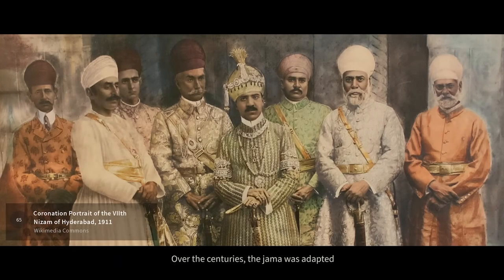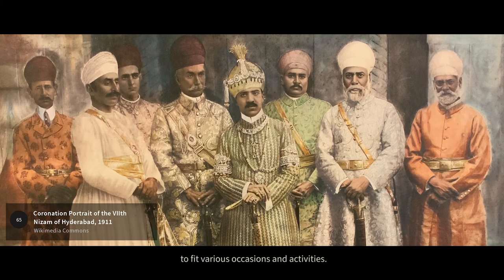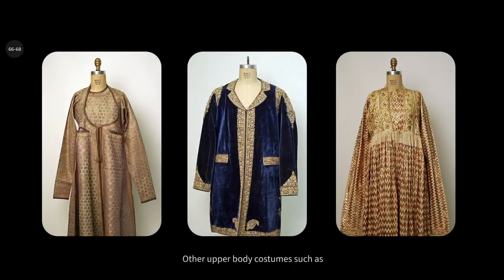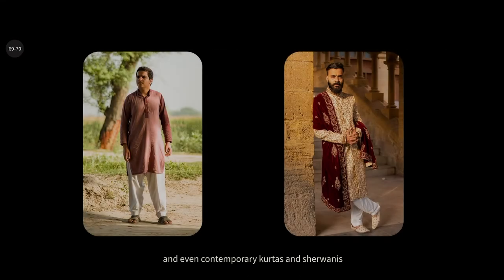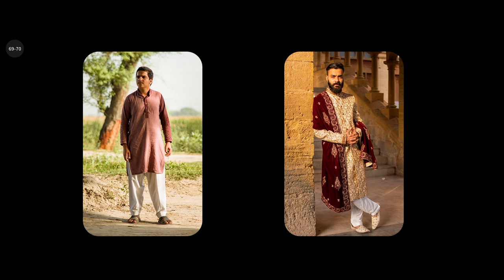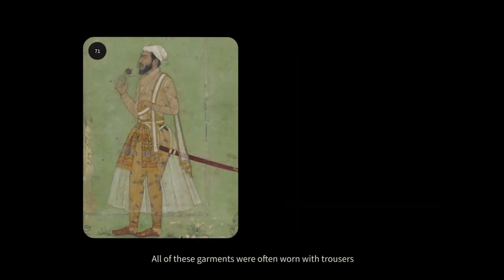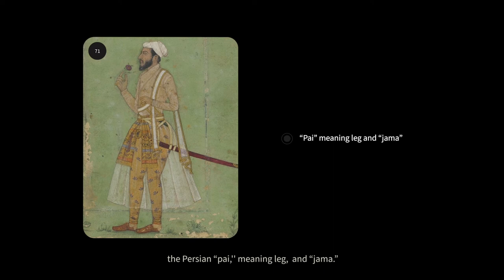Over the centuries, the jama was adapted to fit various occasions and activities. Other upper body costumes such as chogas, angrakhas, achkans, and even contemporary kurtas and sherwanis bear resemblances to it. All of these garments were often worn with trousers, widely known as pyjamas, derived from the Persian 'pie' meaning leg, and 'jama'.